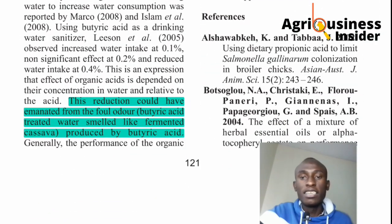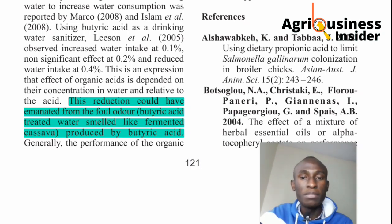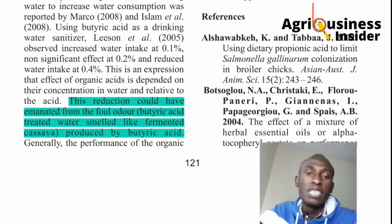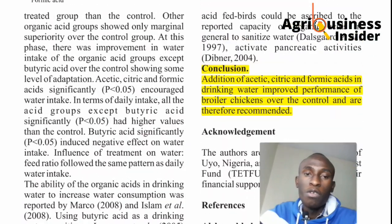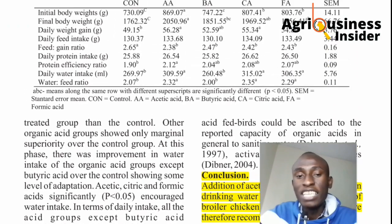Let's look at why butyric acid was not performing well. This is because butyric acid usually produces a foul odor — a smell like fermented cassava. The chickens were kind of put off by that smell, so they were not drinking the water as expected. That's why in every measurement, butyric acid did not produce better results.